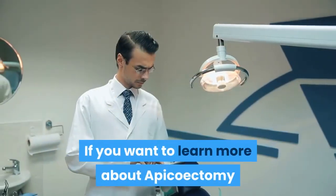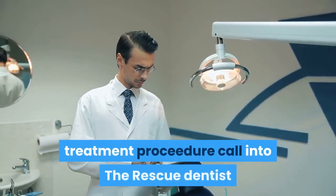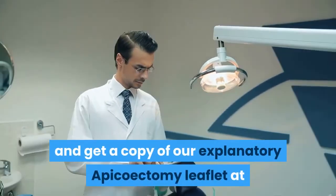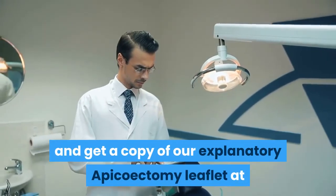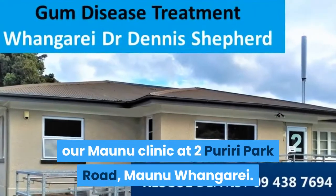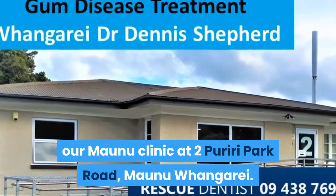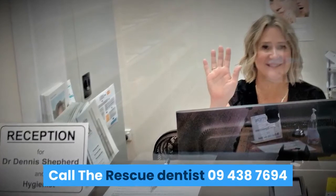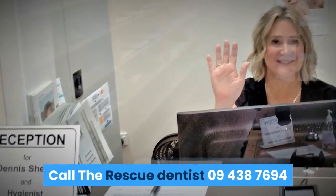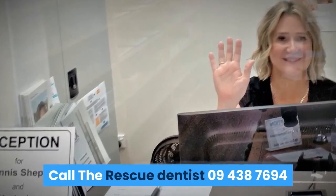If you want to learn more about the apicoectomy treatment procedure, call in to the Rescue Dentist and get a copy of our explanatory apicoectomy leaflet at our Maonu clinic at number 2 Poiriri Park Road, Maonu, Whangarei. Call the Rescue Dentist at 09 438 7694. We look forward to seeing you there.